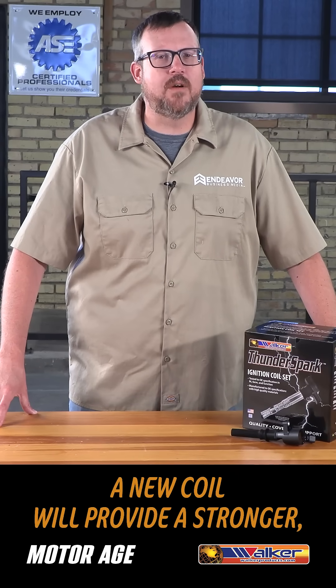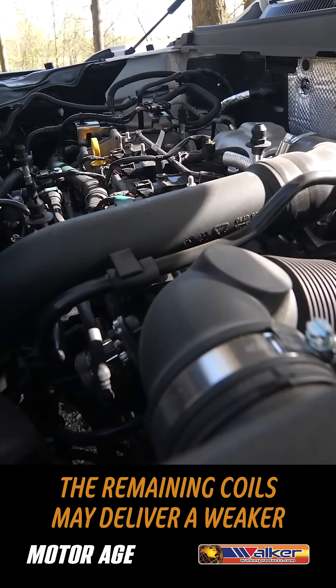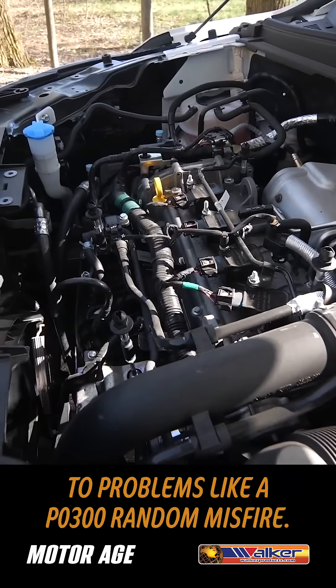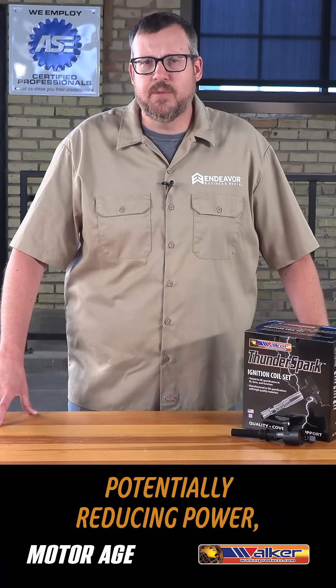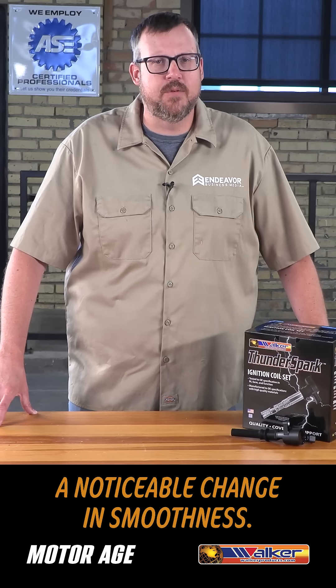A new coil will provide a stronger, more consistent spark. And on a multi-coil engine, the remaining coils may deliver a weaker or less consistent spark output, leading to an imbalance which can lead to problems like a P0300 random misfire. This imbalance is due to uneven load and combustion across cylinders, potentially reducing power, fuel economy, and creating a noticeable change in smoothness.